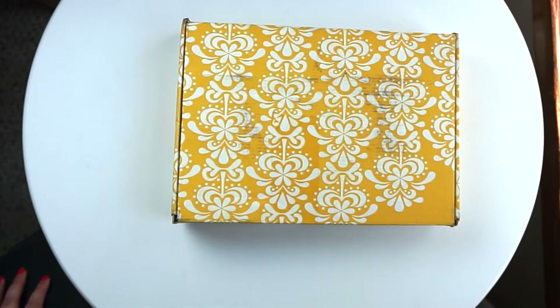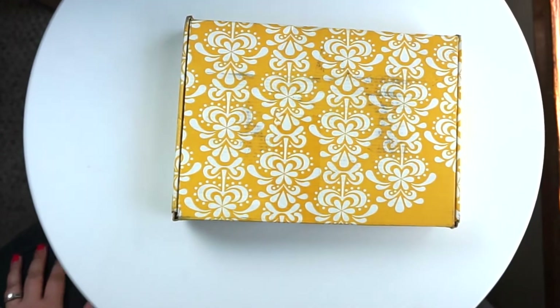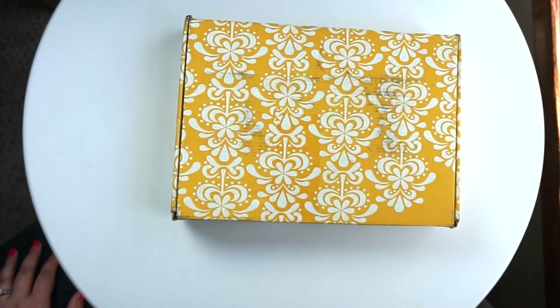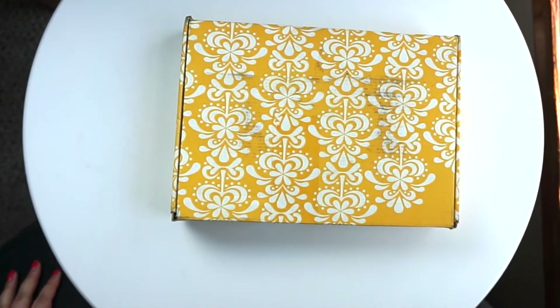Hi guys, this is Melissa from the House of Plaid Fuzz. I just have a quick video for you today. I got this Erin Condren seasonal surprise box in the mail and I thought I would do a quick unboxing. I did was slip the tape up on this — I have no idea what's in it. I was in such a hurry to see what's inside that my nails are all chipped up, so this is a hot mess unboxing video.